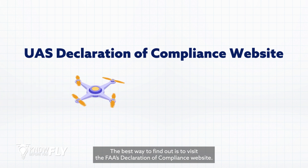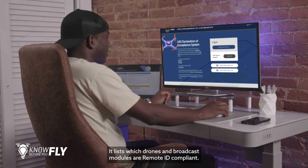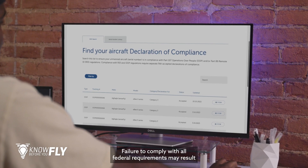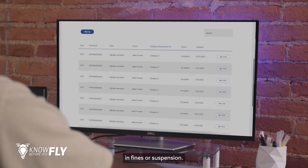The best way to find out is to visit the FAA's Declaration of Compliance website. It lists which drones and broadcast modules are Remote ID compliant. Failure to comply with all federal requirements may result in fines or suspension.